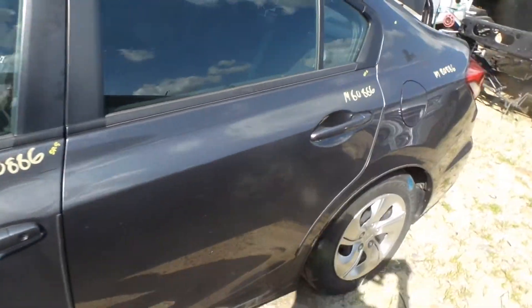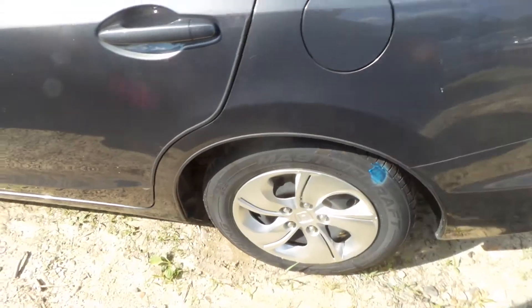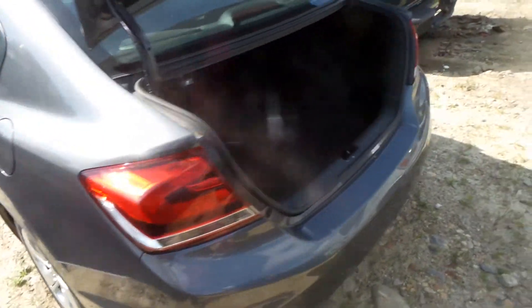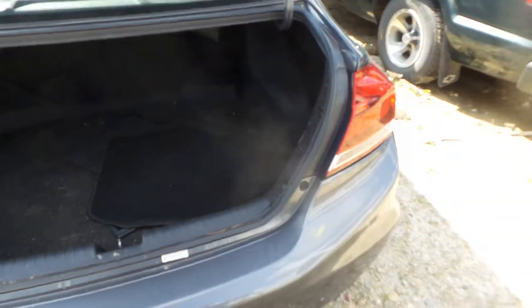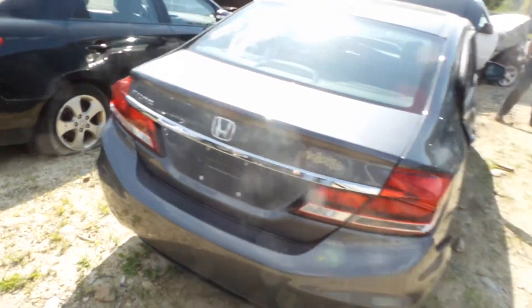Quarter panel tail, good complete rear suspension. Two good tail lights. Rear bumper is good for the rebar. Insurance quality lid comes with the lights, the hinges and the camera.